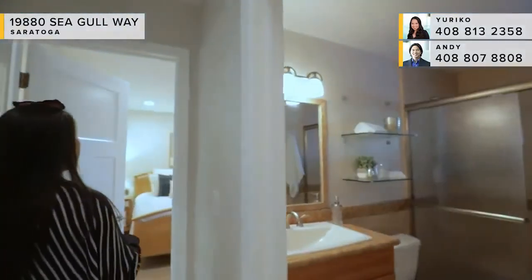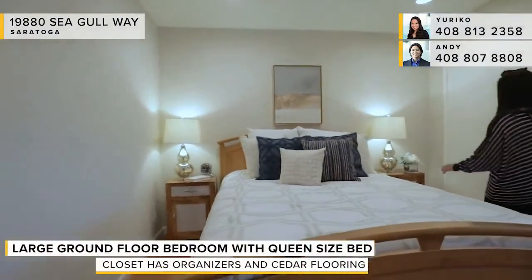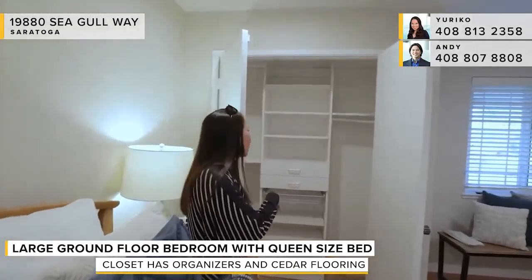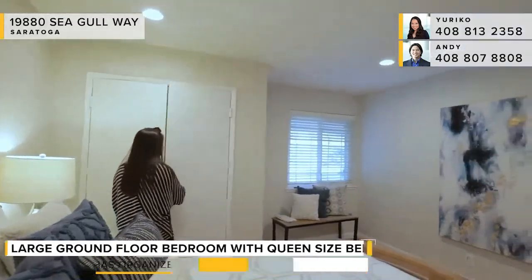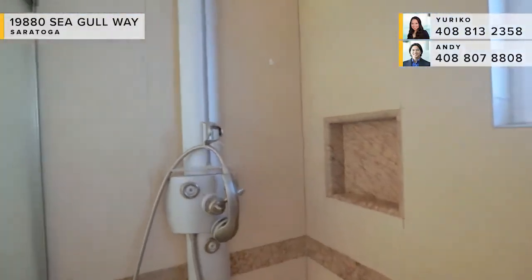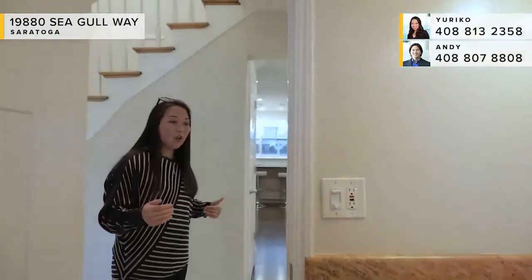Let's head into the ground floor bedroom first. You've got a nice spacious room that fits a queen-size bed. The closet has dividers, organizers, drawers, and a cedar lining — something everyone is always looking for. The ground floor bath serves as both a powder room and a full bath, with a granite countertop, a shower with multiple nozzles, a double recessed niche, and a granite bench.